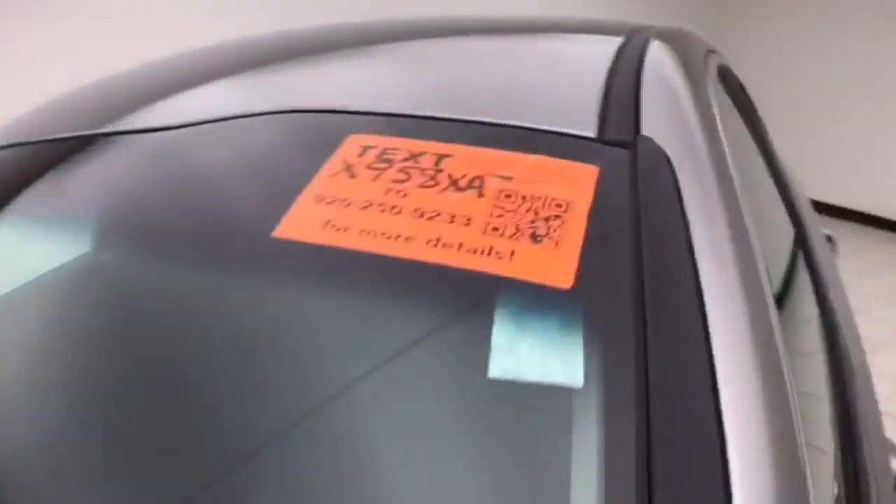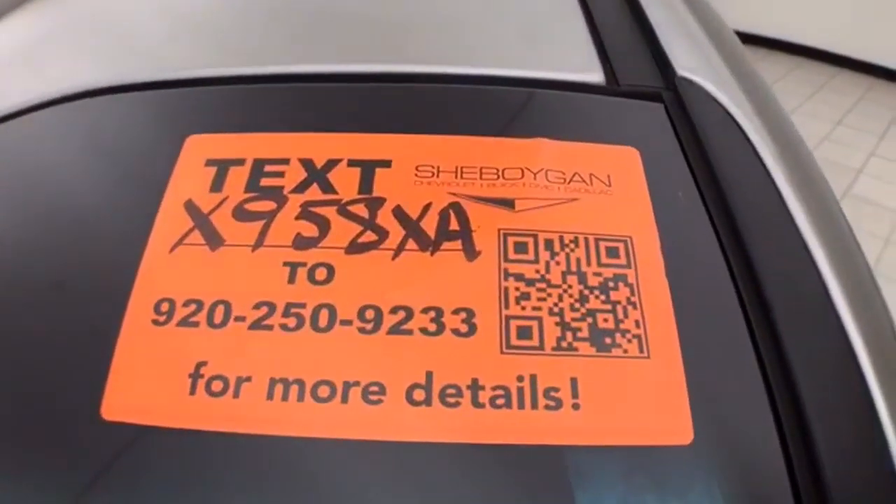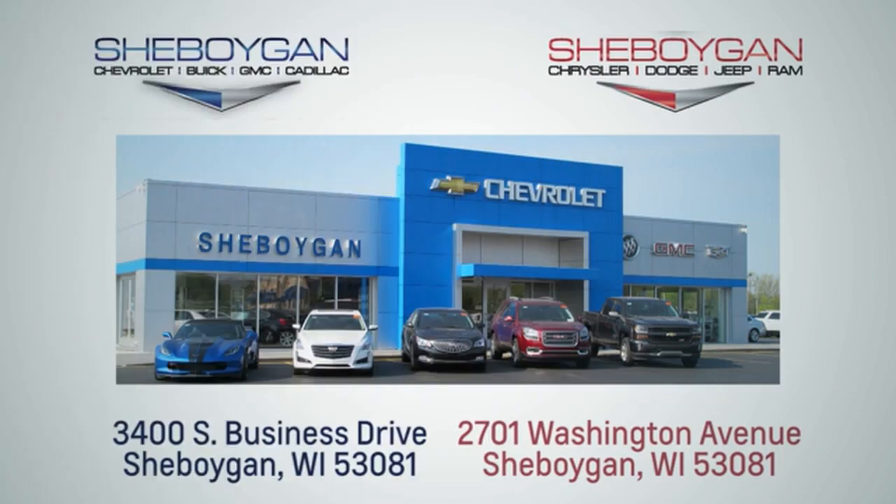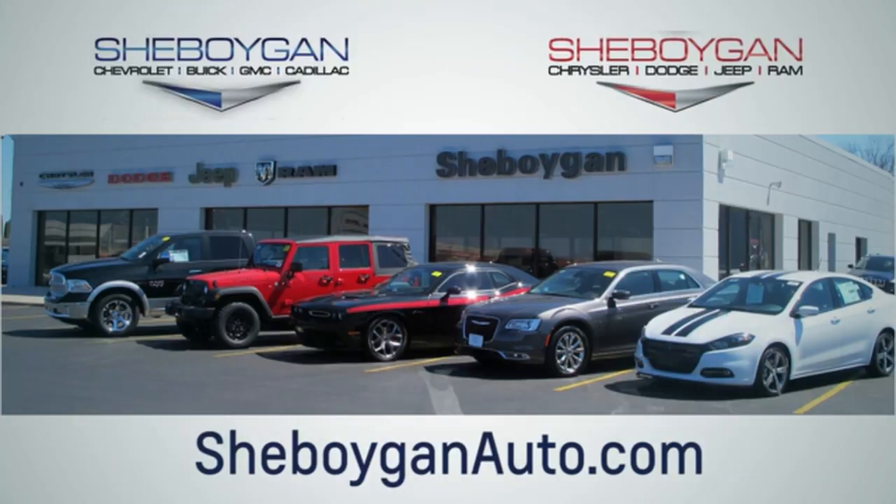Ready to go with new tires. For more information on this Optima, please go to SheboyganAuto.com. Choose Sheboygan Auto — we are conveniently located at 3400 South Business Drive or at 2701 Washington Avenue in Sheboygan, Wisconsin. SheboyganAutos.com.